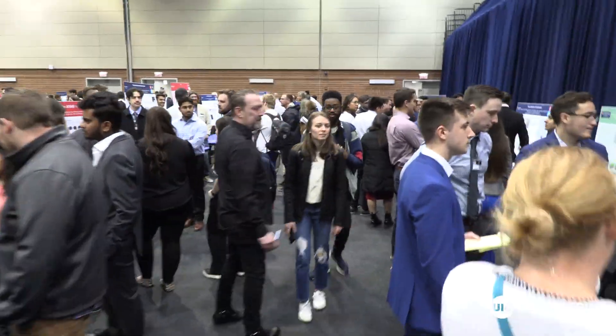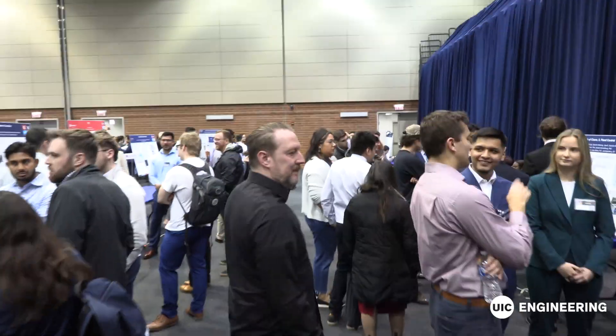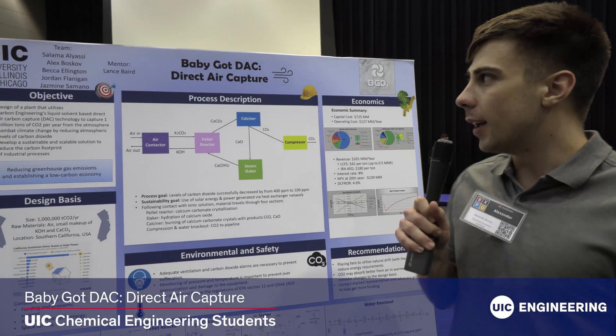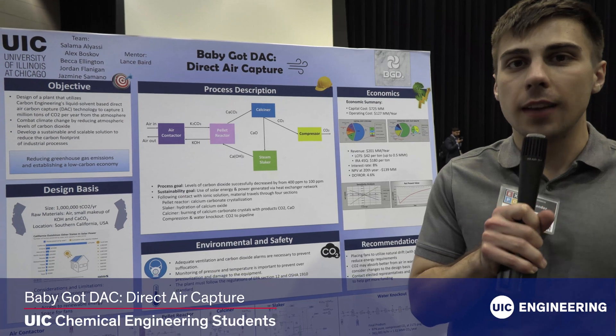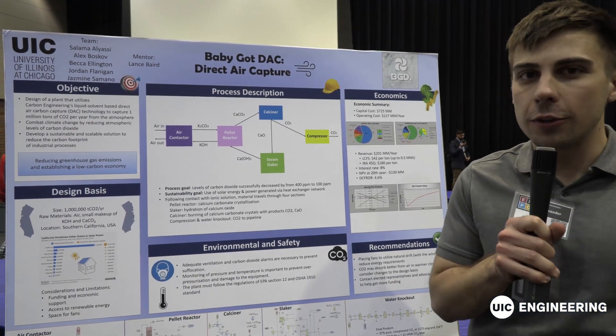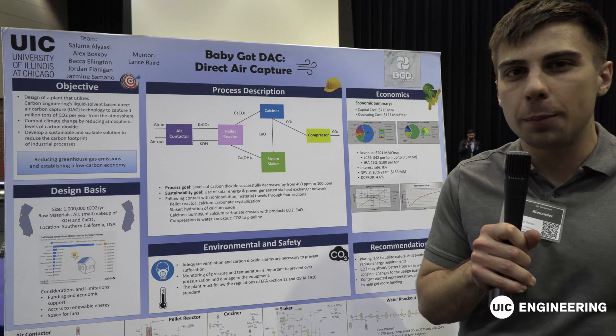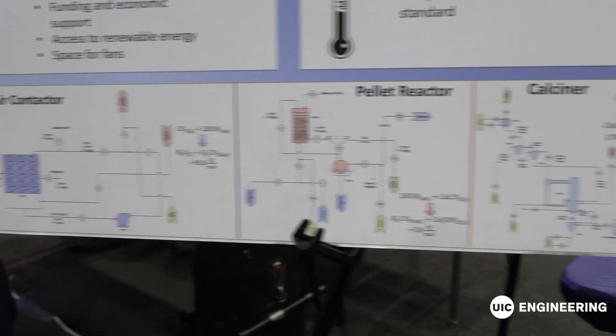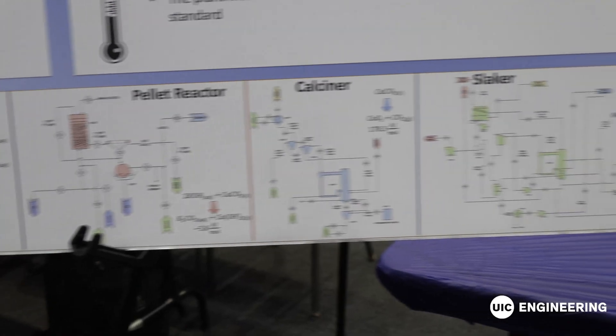Our project is 'Baby Got DAC' — direct air capture. Air comes in at about 400 ppm concentration of carbon dioxide and leaves at about 100 ppm carbon dioxide. We have this whole loop here that it goes through.